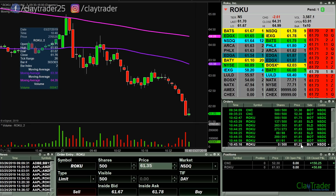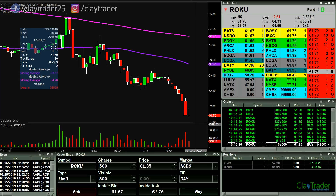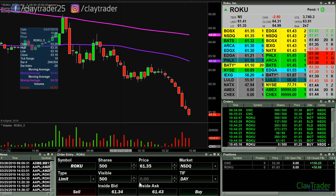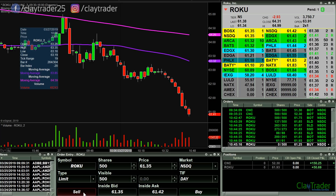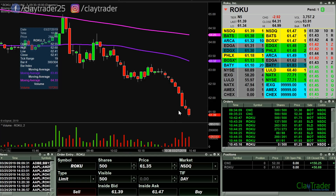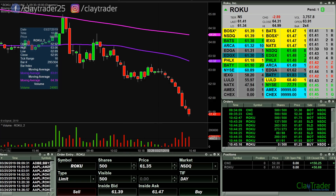So 61.25 is my next first entry point. Narrowing, potentially 61.25 — and now back up above 40, so we'll see.